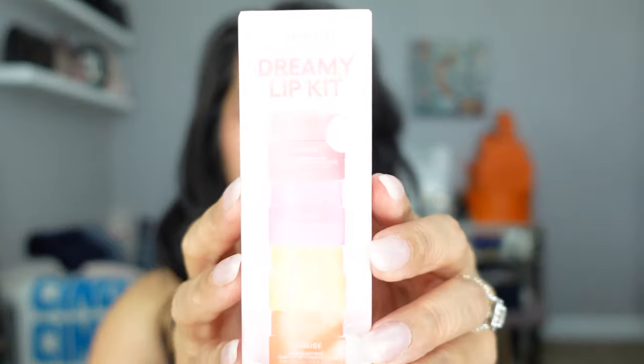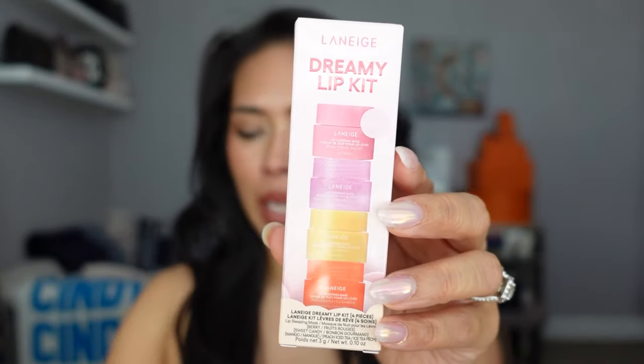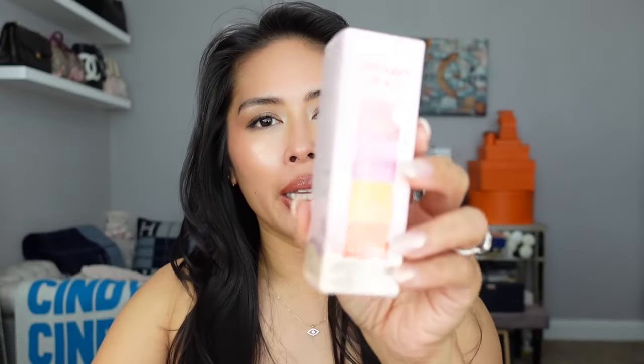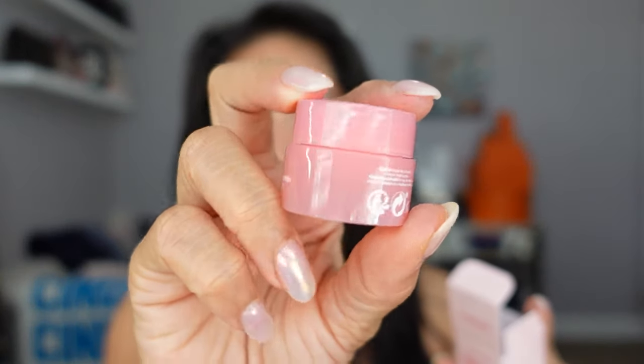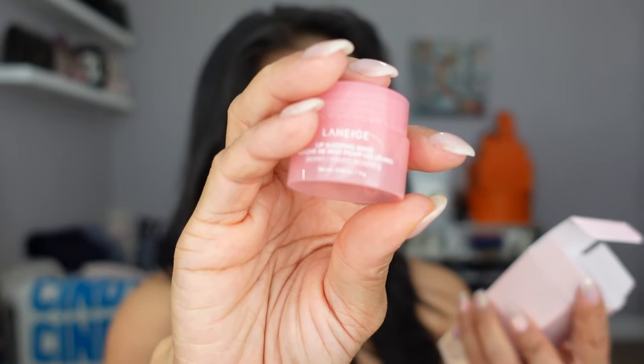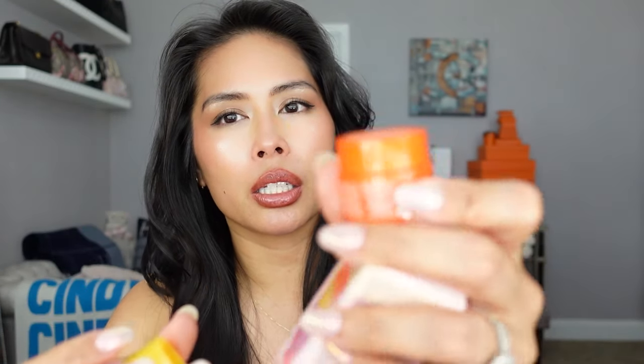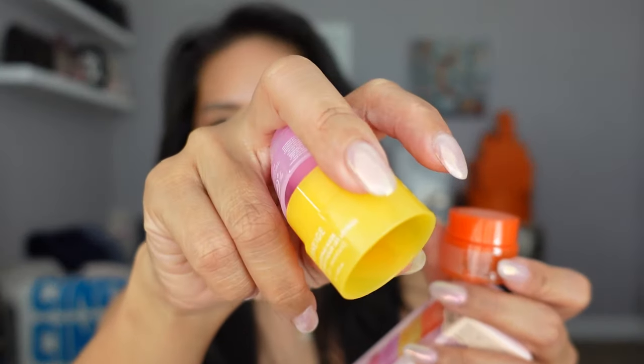On my wish list was the Laneige Dreamy Lip Kit — four mini lip masks. I'm a huge fan of the full-size lip mask and I love these kits because I like to scatter the minis around my home, different purses, and my car. The scents are Berry, Sweet Candy, Mango, and Peach Iced Tea. I don't think I've tried the Peach Iced Tea and I really like the Mango.